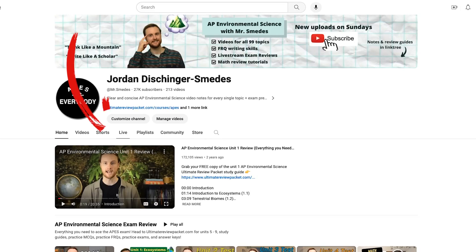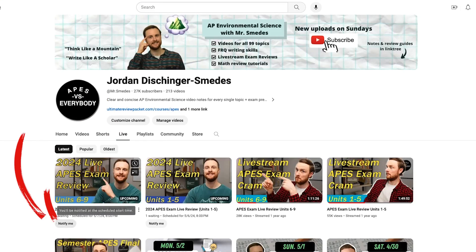I've got some good news for you. First piece of good news is that I'll be doing two live stream review sessions right here on YouTube. Just click over to the live tab on my channel homepage and then click the notify me button so you don't miss them. And I'll also be doing a live stream last minute Q&A session just for students who purchase the ultimate review packet.